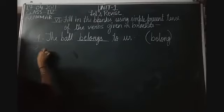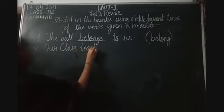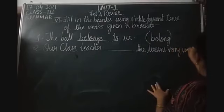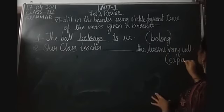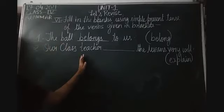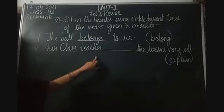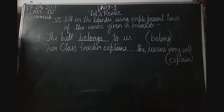Then the second one: 'Our class teacher dash the lessons very well.' The verb given in the bracket is 'explain'. We're talking about the class teacher - singular. The rule of simple present tense is subject-verb agreement: if the subject is singular, we add S to the verb; if plural, the verb stays in root form. So: 'Our class teacher explains the lesson very well.'